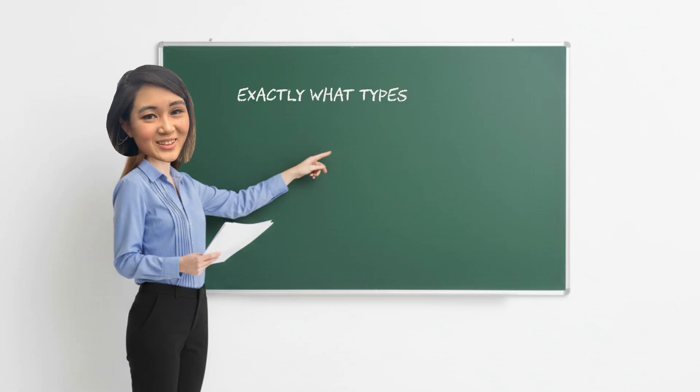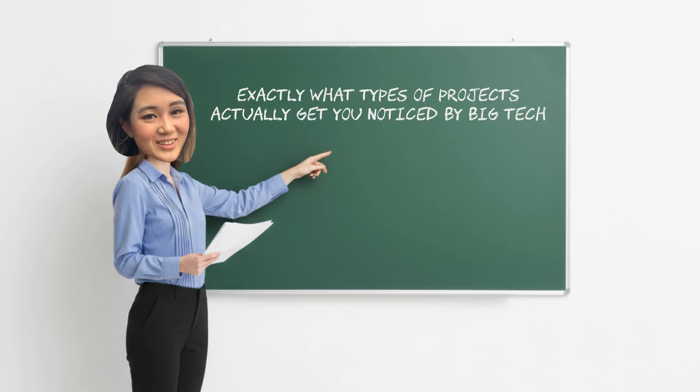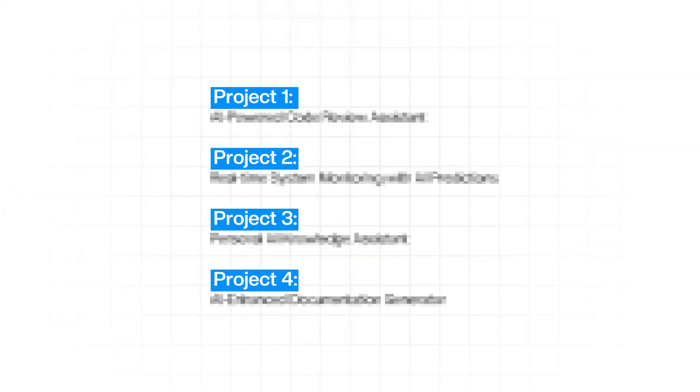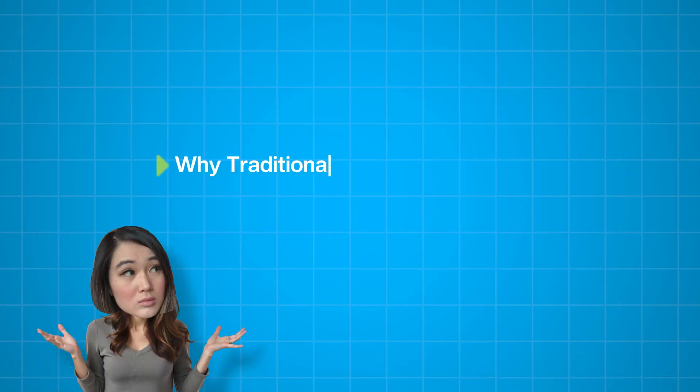In this video, I'm going to show you exactly what type of projects actually get you noticed by big tech recruiters in 2025. I'll break down why traditional projects are dead and give you four specific AI-driven project ideas that demonstrate the skills companies are looking for right now — everything from AI dev tools to systems monitoring platforms.